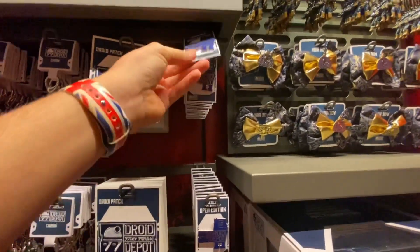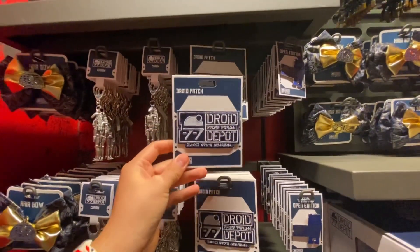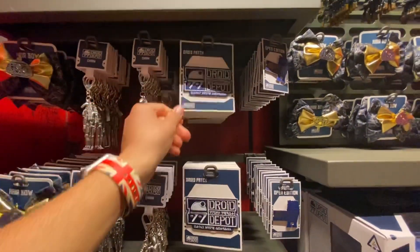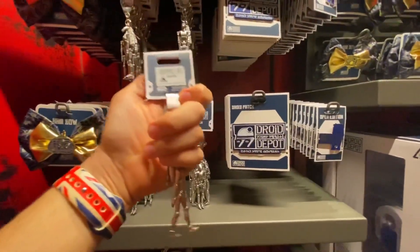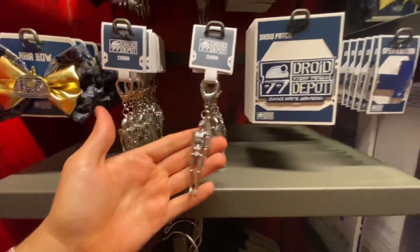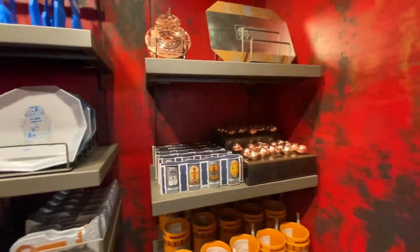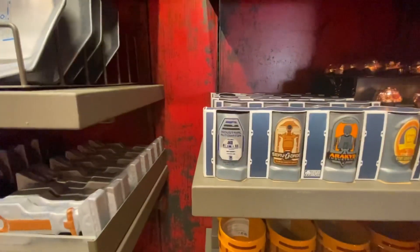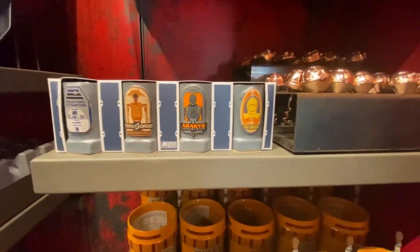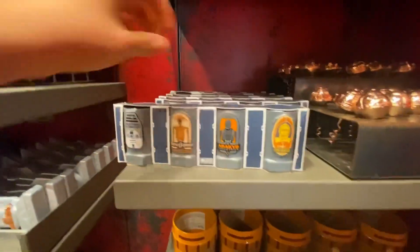Here we have the Droid Depot with the GNK droid right there. Another pen, this one is $9.99. Here we have a patch — $9.99. There's also a droid keychain for $14.99. For those who love kitchen stuff, they have these glass shots with R2-D2, a SERD droid, a Racket, and C-3PO. They retail for $39.99.